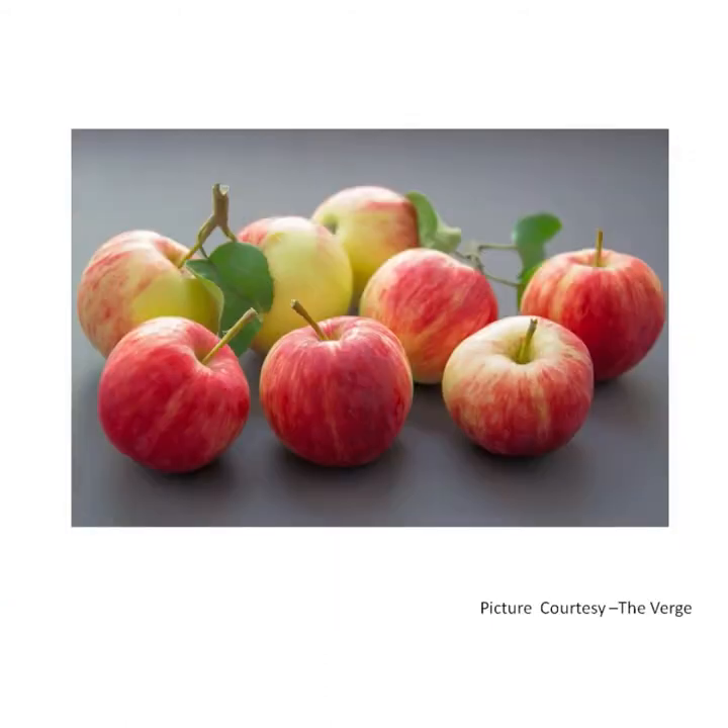Red, red apples healthy to eat. Red, red apples juicy and sweet. A for apple.